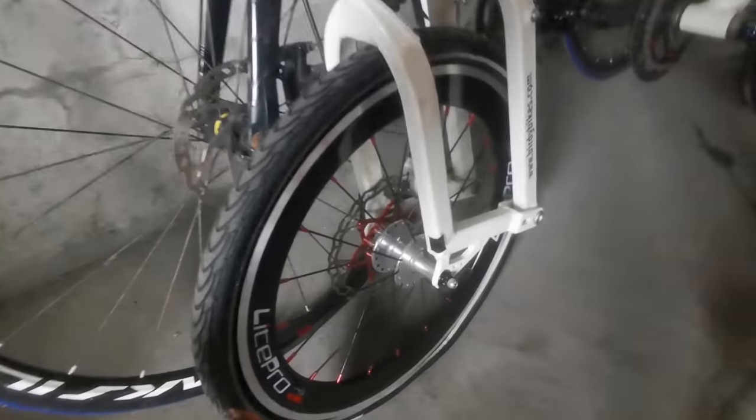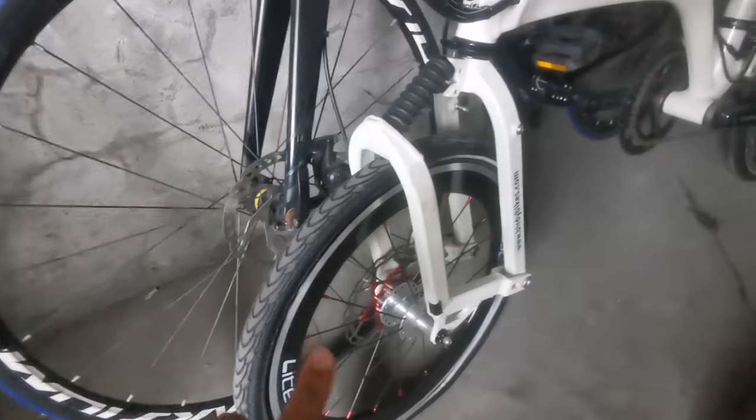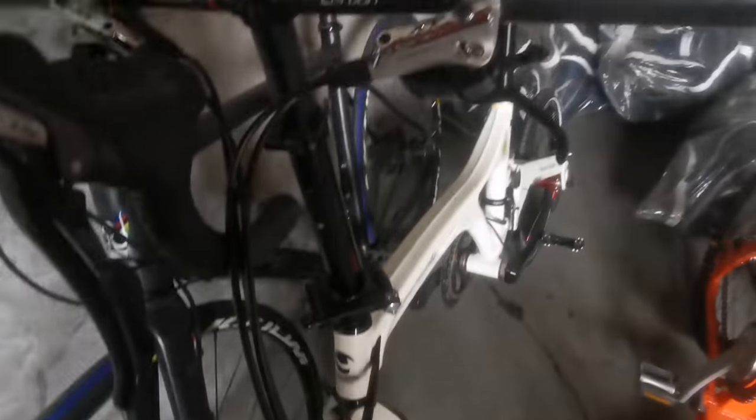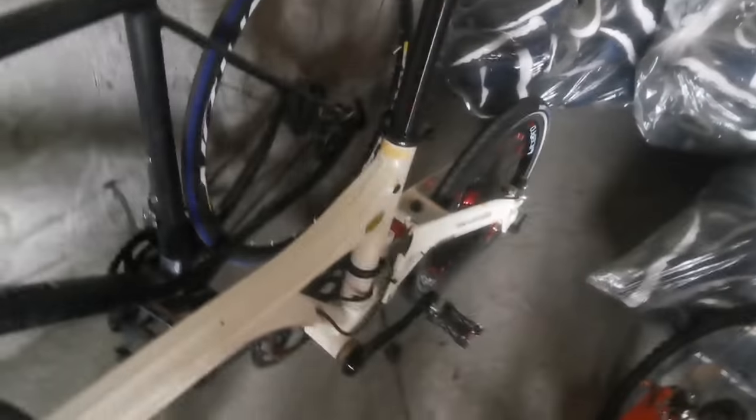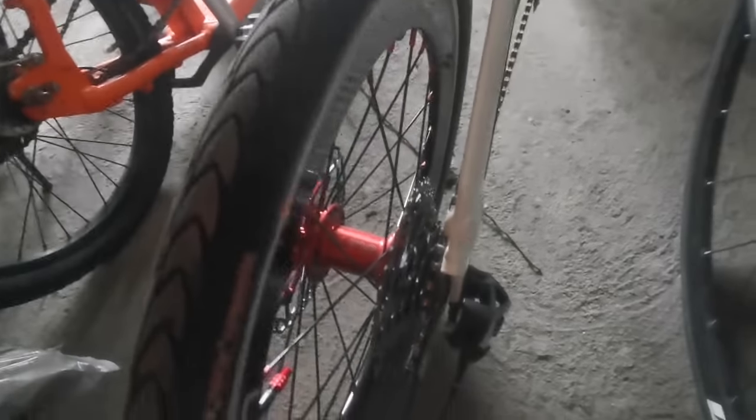This one is amazing — it's on a Light Pro frame set. This is a Birdie. Almost all the upgrades on this Birdie use Light Pro components and the color is a beautiful white. It's 9-speed with disc brakes front and rear.